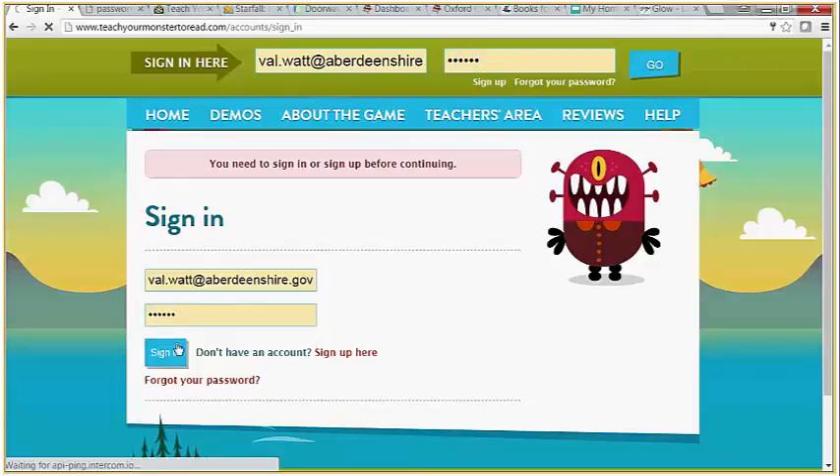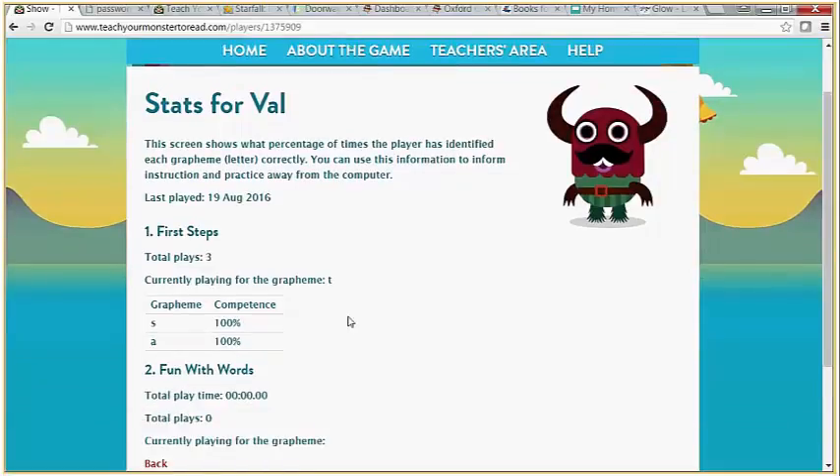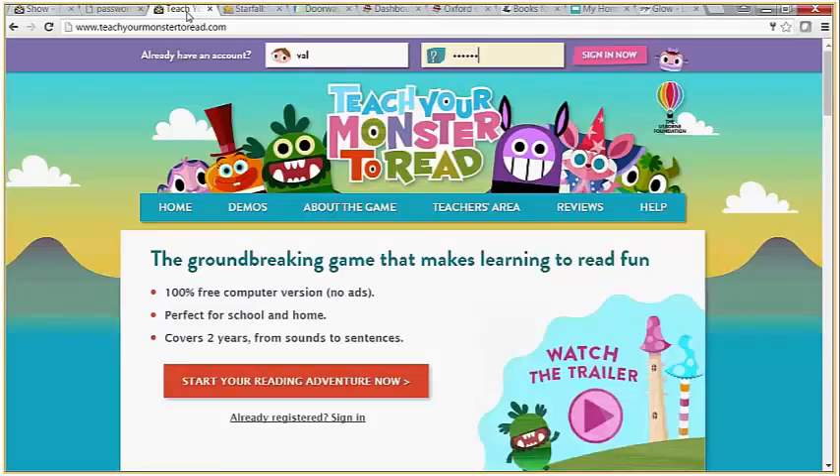If I sign in, this is telling me that Pupil Val has currently played the first two games, has covered the S and A sounds, and is about to go on to the game for the T sound — very much following the SAT-PIN way of learning that we're used to. In the actual pupil section you'll get a flavour of what it looks like. You may not get the sound — apologies for that. Obviously when you do it for real you will get the sound.